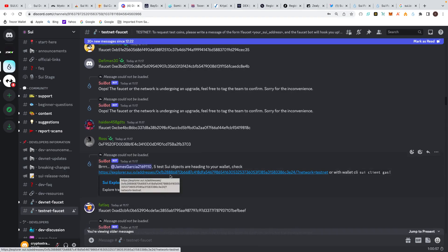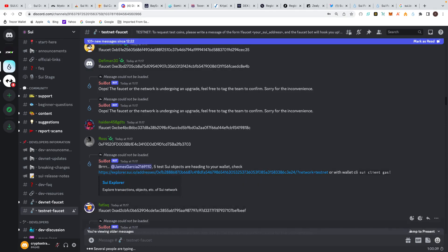It then gives you a link to explorer.sui.io with your address, and you'll see on the blockchain explorer that they've sent you some free tokens. When you go back to it, I've done it a few times — you can see at the top the new messages are literally rolling in constantly, so you have to hit 'jump to present' at the bottom right to find your message. You don't actually need to find it because the tokens appear in your wallet — sometimes in two minutes, sometimes up to ten minutes depending on network load.